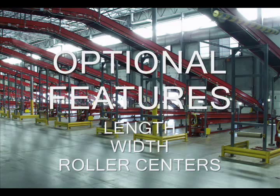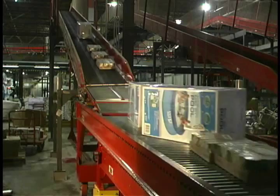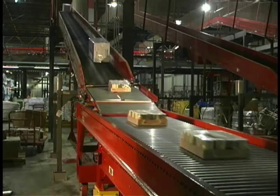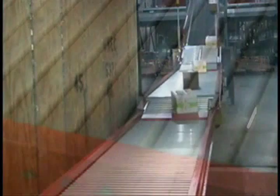This two-piece telescoping conveyor is constructed of a 10-inch structural steel channel framework with very few moving parts, providing your business years of virtually maintenance-free operation. The structural framework and 1.9-inch diameter by 16-gauge rollers are set low in the frame to create its own integral product guides. The frame itself is built to withstand collisions with forklifts, trailer walls, and other obstacles in the shipping area.